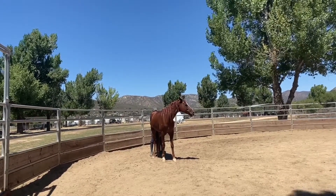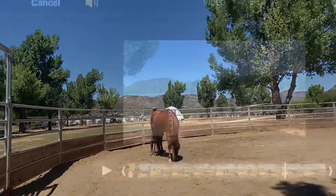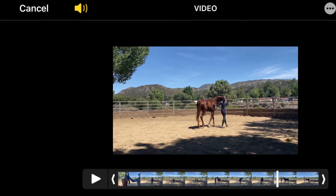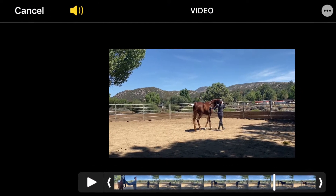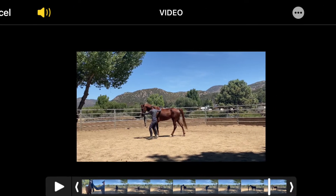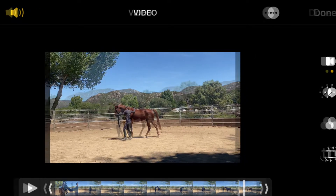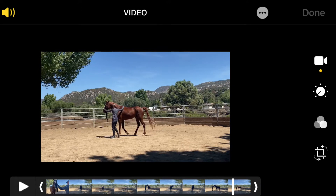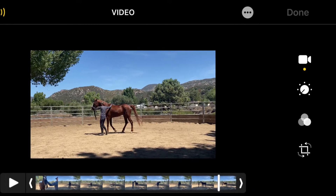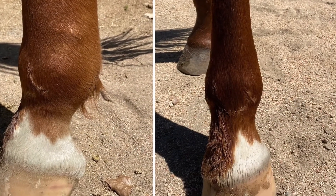This is so great — he's totally accepted me being completely behind him and working. Here are some clips of the in-hand work we were able to end with — a lovely day. And this image at the end is showing the reduction in swelling we've achieved in just three days of therapy on that left hind.